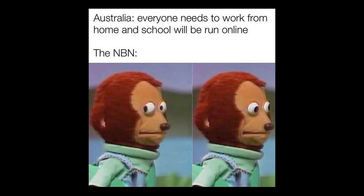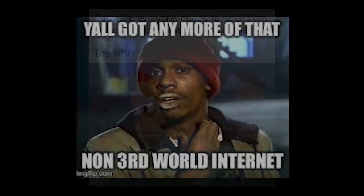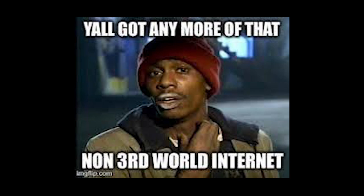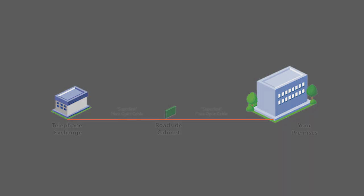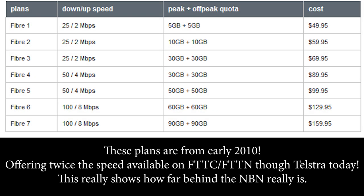Thankfully, I don't have to deal with NBN where I live. A private fiber company operates a fiber-to-the-premises network separate to the NBN. This network was installed way back before 2010, with 100 megabit internet plans available over a decade ago.